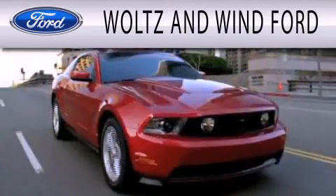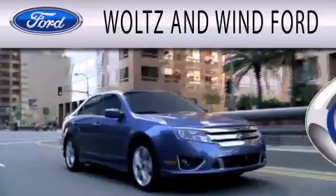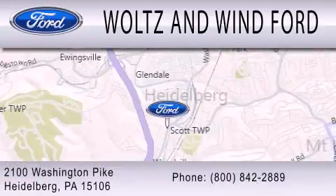Walton Wind Ford is dedicated to doing everything possible to ensure that the experience you have selecting your next vehicle is as pleasant as possible. We are located at 2100 Washington Pike in Heidelberg.